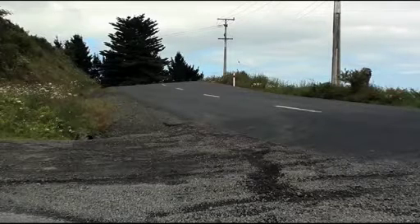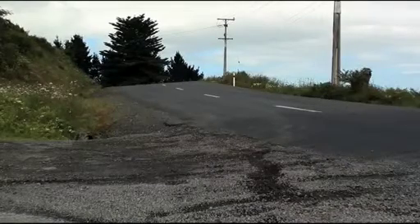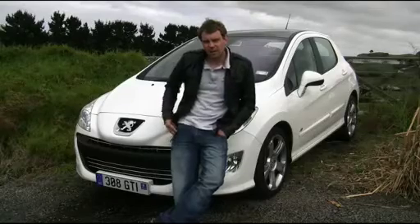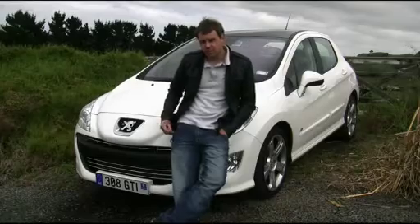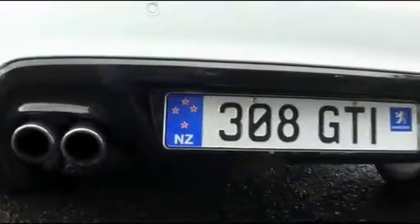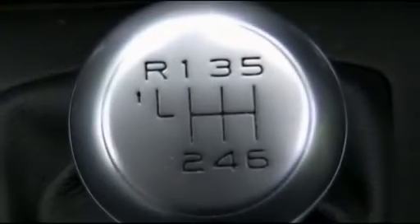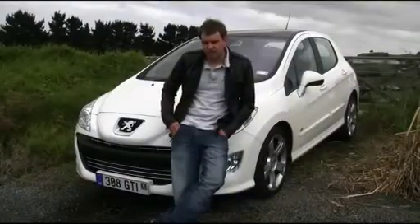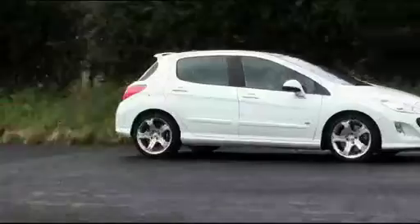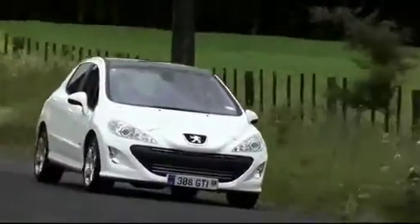With Peugeot's past history in light, nimble GTI hatchbacks like the 205 and their rival product like the Golf GTI, it would be easier to assume that the 308 GTI is much the same. It's not. Peugeot New Zealand wisely don't really ram that sporty, hard edge aspect of the GT moniker down your throat. Think of it more as a top of the line 308 with a slightly more sporty engine.